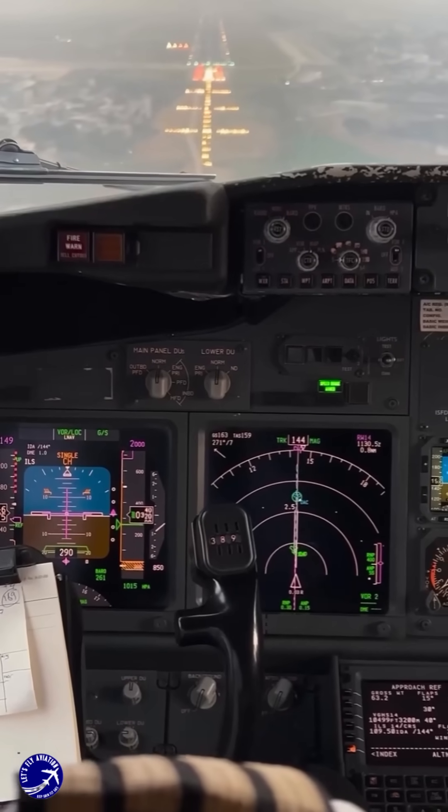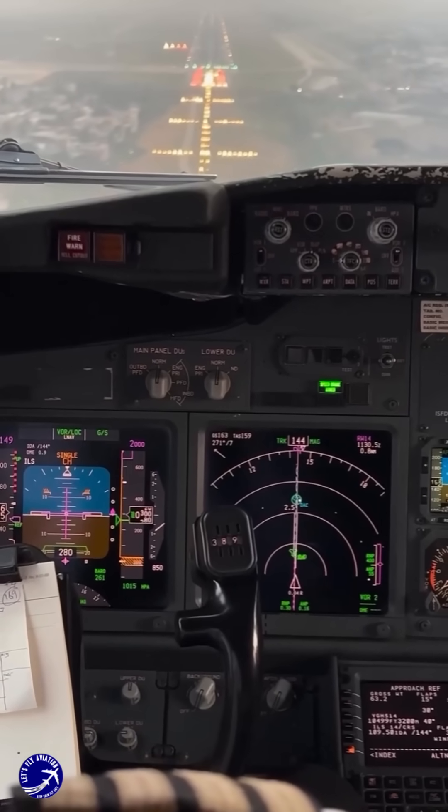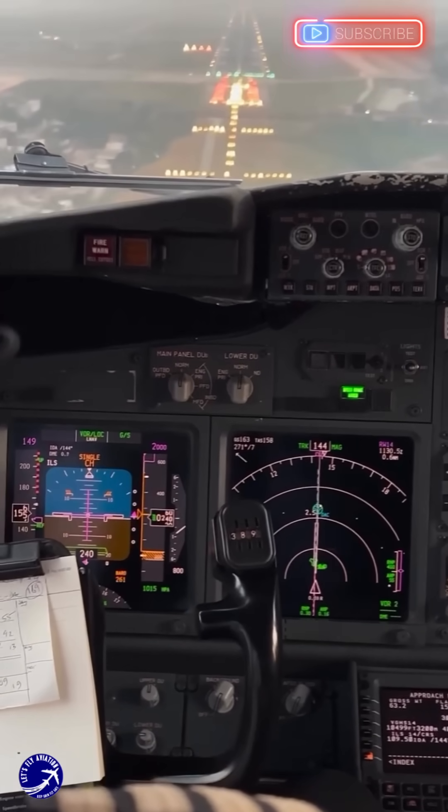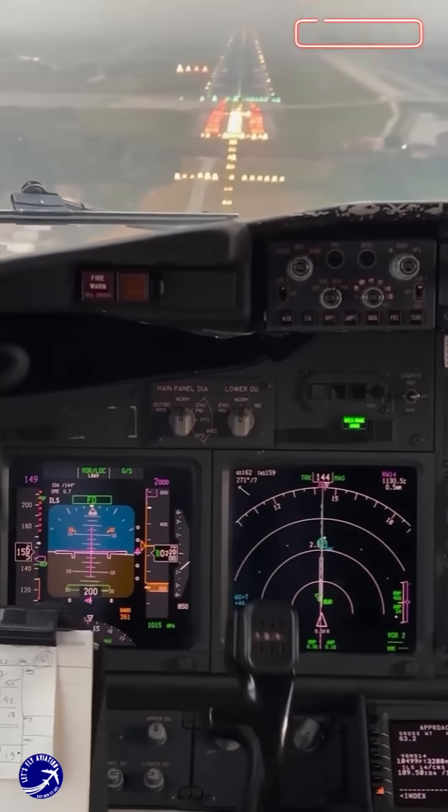In addition to ILS, many aircraft are equipped with Autoland technology, which allows the plane to land automatically, significantly reducing the pilot's workload during these challenging conditions.